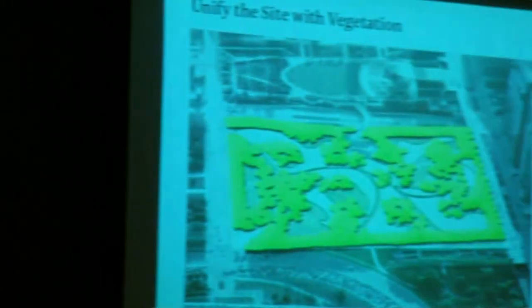Here you see them starting to come together — the paths, the lawns, the topography. These are just very early sketches showing you the organization.